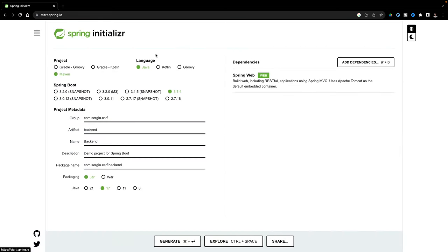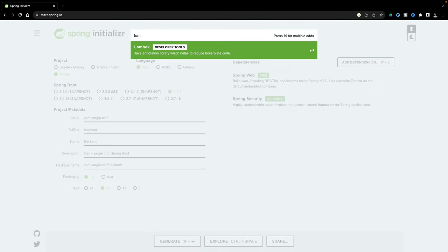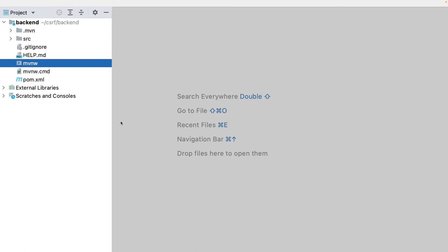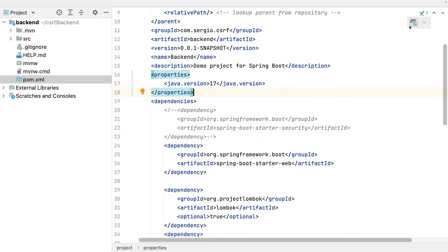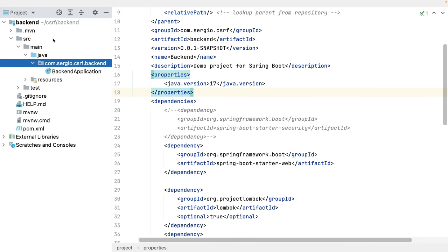I add the dependencies: Web to create some endpoints, Security to protect my application, and Lombok for code generation. Let's download the project and open it with IntelliJ. I'll start by creating two endpoints — one to get all the available messages and another to append new messages. But first I will comment out the security dependency, as I want to test my endpoints first, then add authentication. I reload the Maven project and let's create the endpoints.